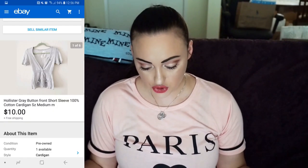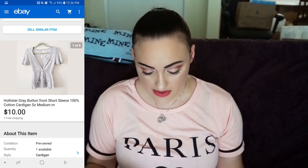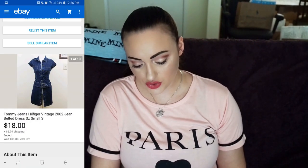Next, something my friend Lauren gave me — a Hollister Gray Button Front Short Sleeve 100% Cotton Cardigan, size medium. I sold it for $10 with free shipping. The final item is one I'm excited to finally have sold. I had it priced too high because it wasn't exactly vintage — it was from 2002 but I still thought it was cool. It's a Tommy Hilfiger Vintage 2002 Jean Belted Dress, size small. I sold it for $18 plus $6.99 shipping. I had it for way too long and summer was ending, so I just decided to move it.